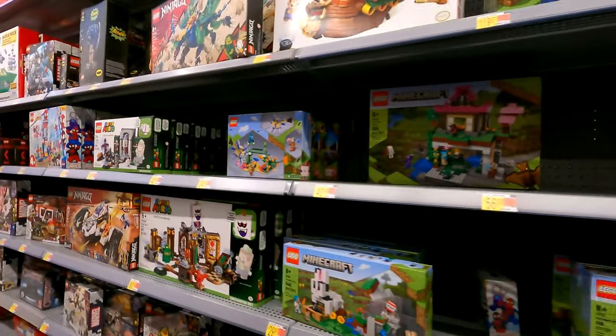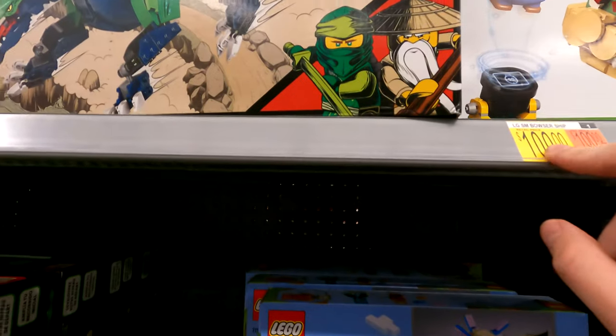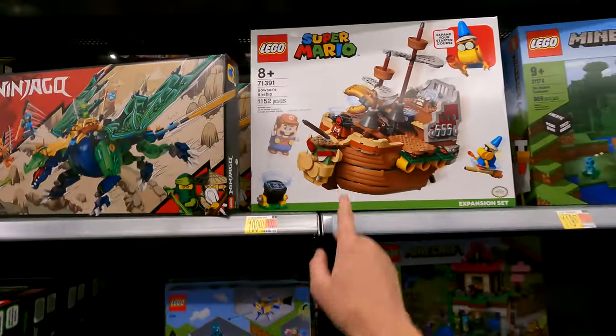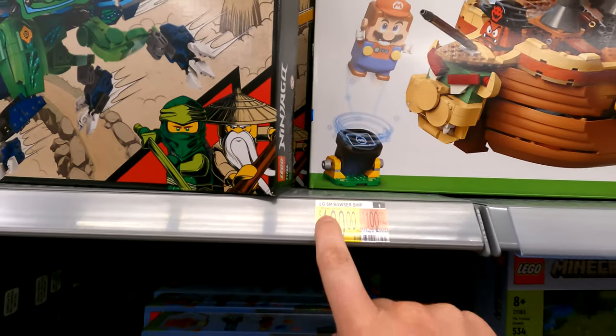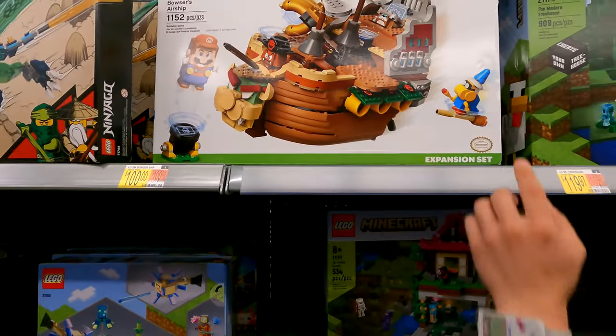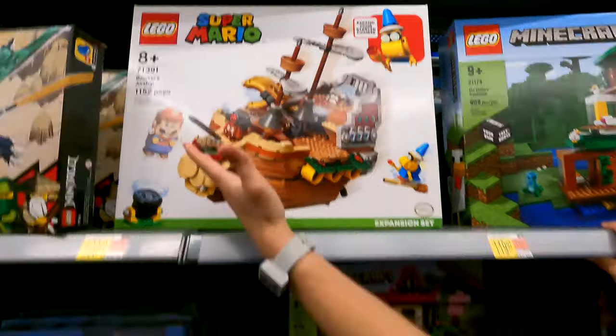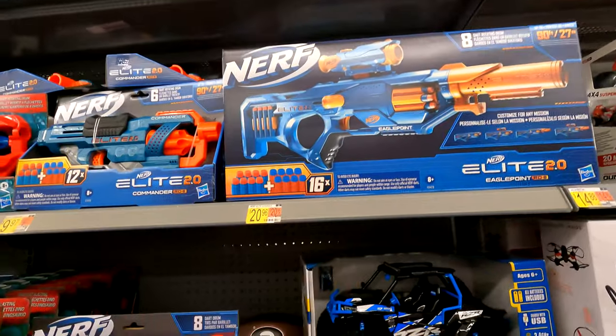A hundred bucks for some Legos? The Lego Super Mario Bowser's ship is $100. Look how that thing looks - how could that be $100? Look at this Nerf gun - this is the one you said you looked at. And they also have this 2.0 Wild Edition.